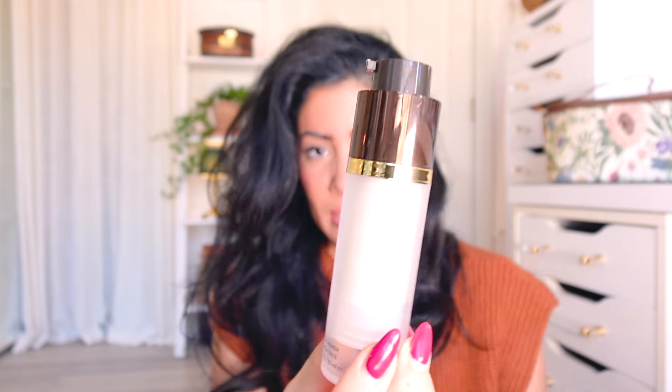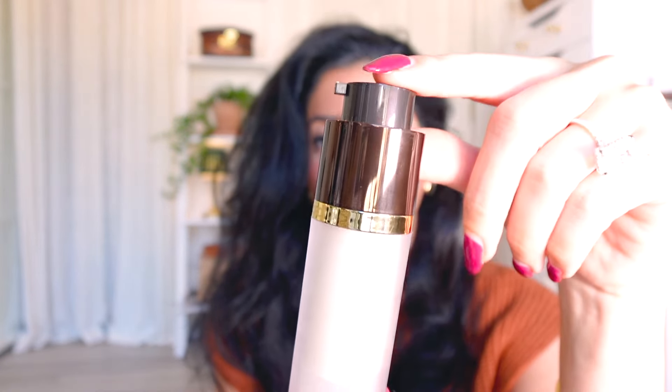Another primer is the Tom Ford Illuminating Primer. This was recommended to me by a makeup artist when I wanted to do my wedding photo shoot in Paris — I was doing my own makeup. She said it looks good in photos, at night, during the day, for any skin type, any occasion. I haven't gone back since — that was in 2021. A little bit goes a long way, it's one ounce but just one or two pumps is enough.